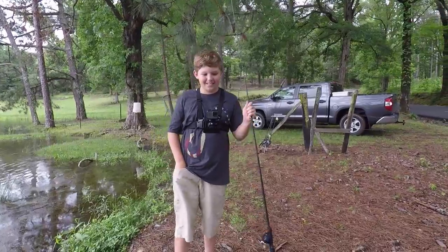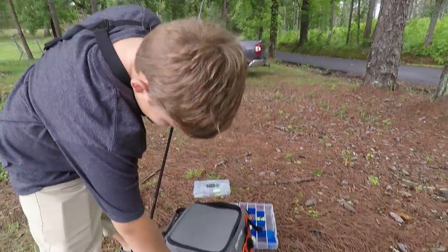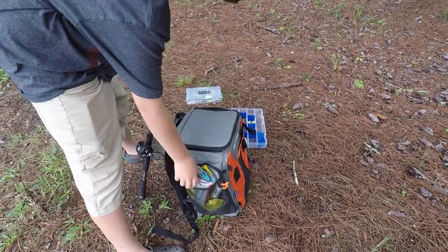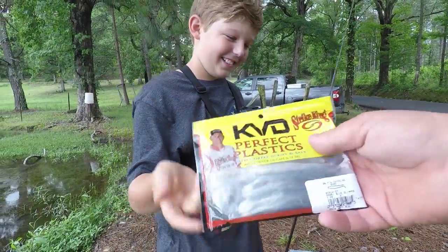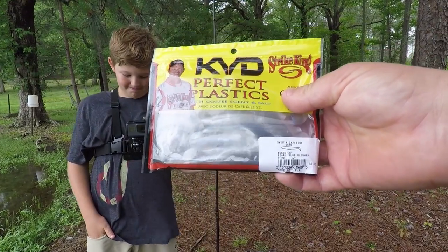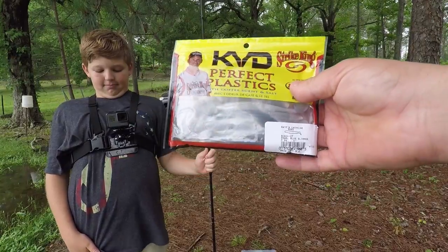Alright Jordan, give me the lure I'm going to be fishing with today. I'm doing the caffeine shads — KVD caffeine shads. That's a paddle tail swim bait. We ought to be able to have a whole little fun with this thing, so hopefully I brought the right stuff to rig it with. Let's have some fun.